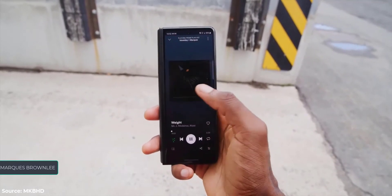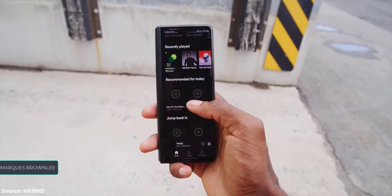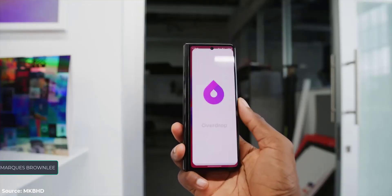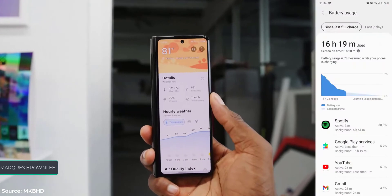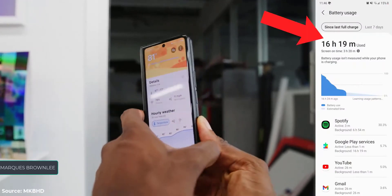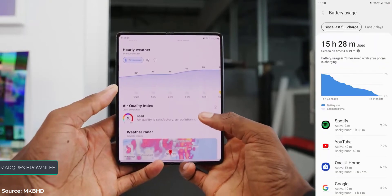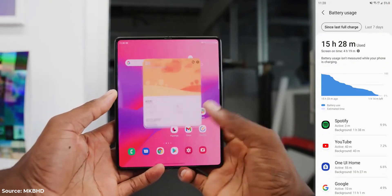No matter how I use this phone — and let's be real, I'm typically gonna have power user tendencies — I was at low battery or near dead before the end of the day. Here's a normal day of use with three and a half hours of screen on time, and it's got me down to 15%. I could top out at four to four and a half hours, which isn't great, but that's where I was at.